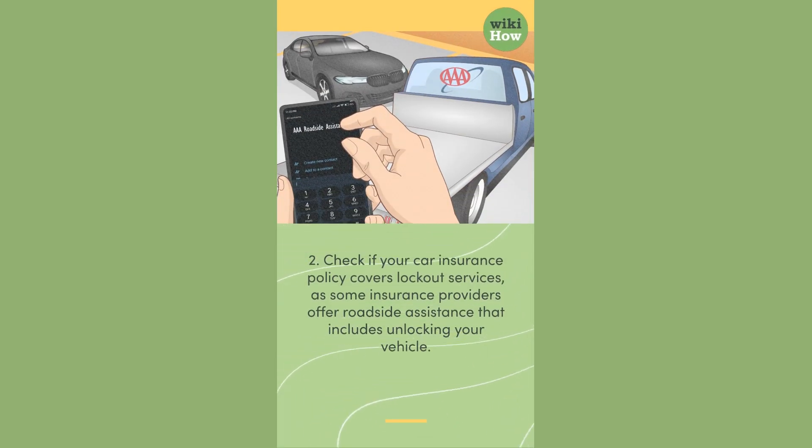2. Check if your car insurance policy covers lockout services, as some insurance providers offer roadside assistance that includes unlocking your vehicle.